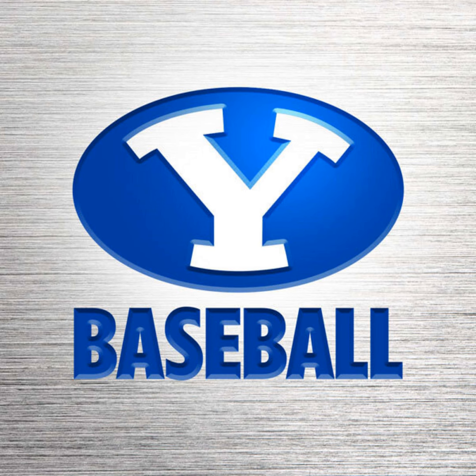This is BYU Baseball. Now back to the ballpark and the voice of the Cougars, Greg Rubel.